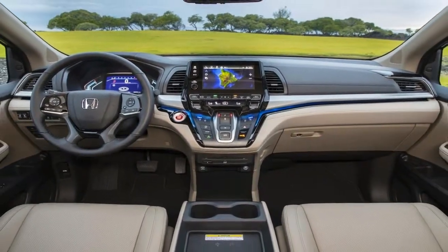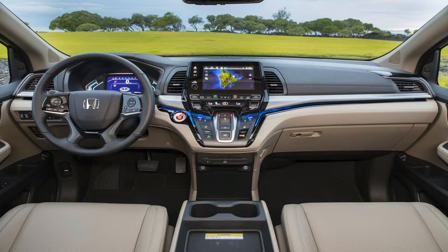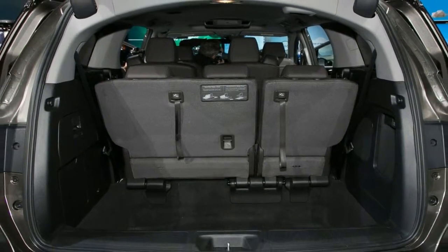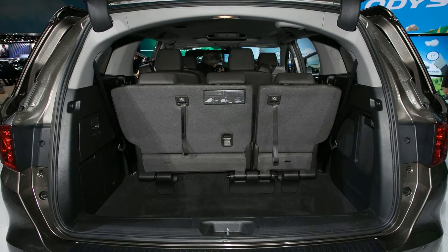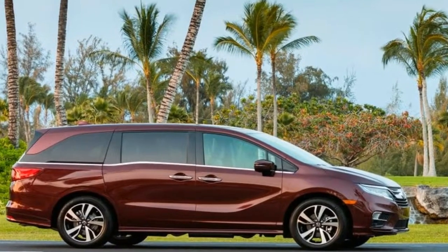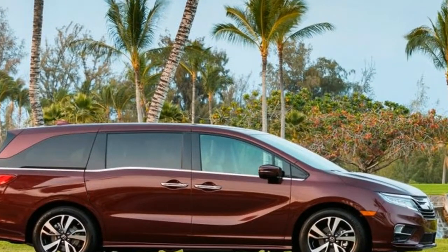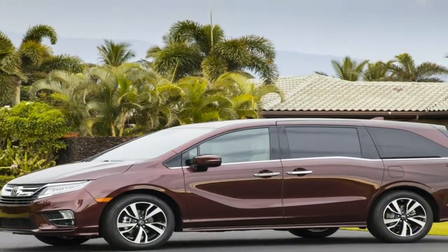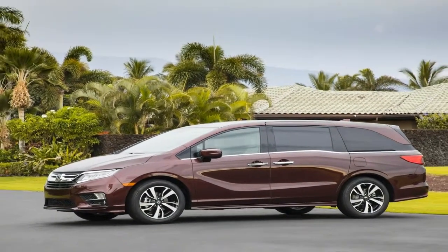Minivans are a better bet than similarly sized and priced crossovers for their lower floor height, additional cargo space before folding down any seats, and space for second- and third-row passengers. What stops many, including my sister, from going Odyssey and Sienna instead of Pilot or Highlander is the image associated with minivan drivers.